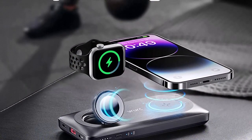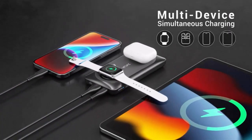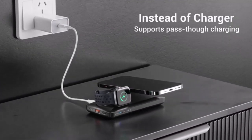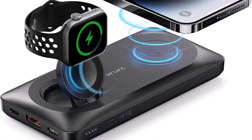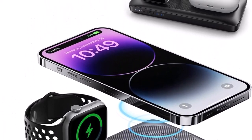This portable battery pack also supports cases with MagSafe and wired charging for other devices with a Type-C input port. Say goodbye to annoying data cables. Strong and snappy — just snap this magnetic battery pack on the back of your iPhone and Apple Watch, no more alignment problems.